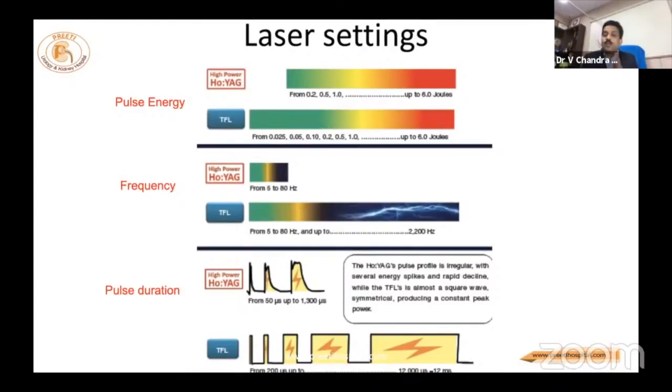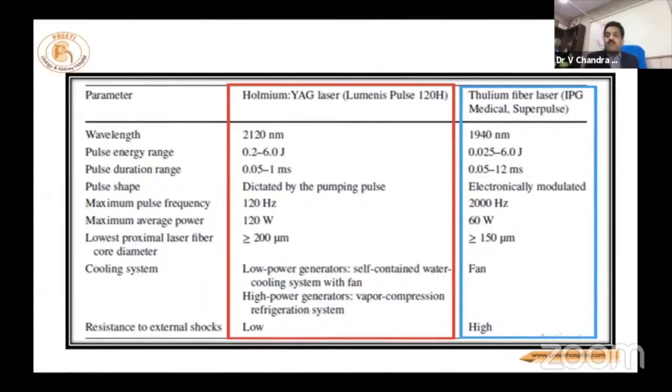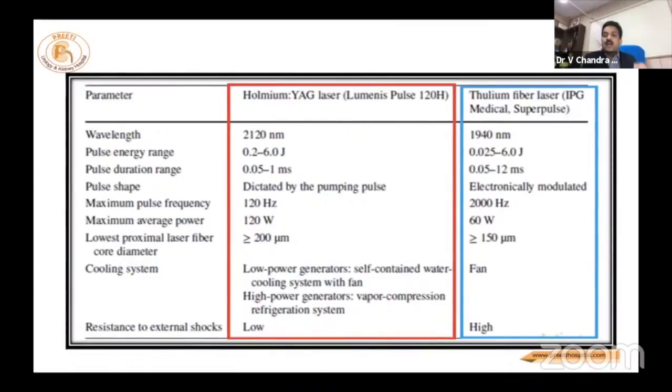Frequency goes up to 2000 Hz. Normally we cannot go more than 80 Hz even with 120-watt holmium. Regarding pulse duration, even though long pulse duration is not ideal, sometimes if you want to work quickly in a localized calyx it produces fine dust. The key concept is that if you leave any stone — whether in RIRS or PCNL — chances of regrowth are higher. So on the table, if you can see clearly with suction, you should dust or make particles small enough to be suctioned out.